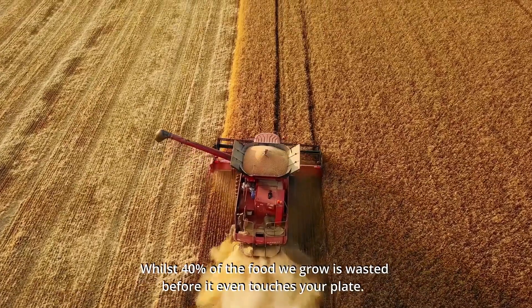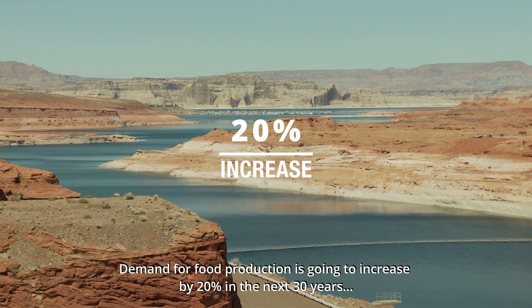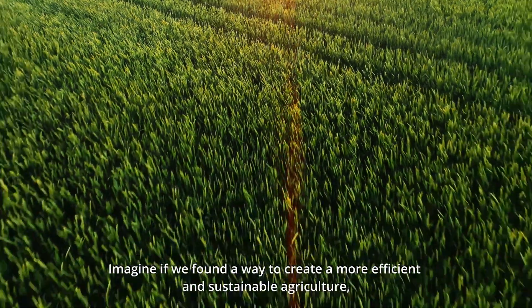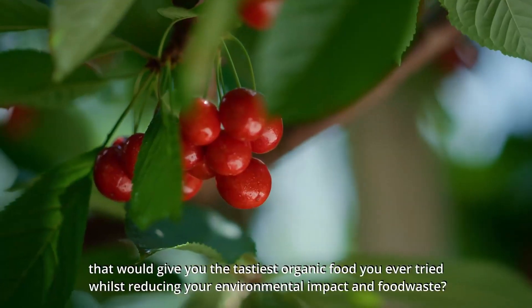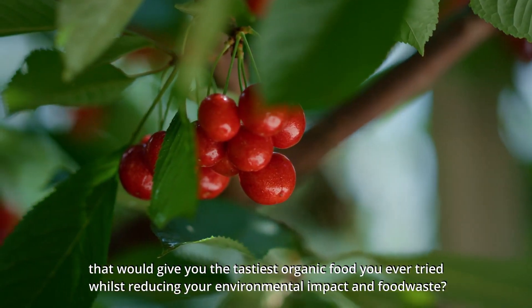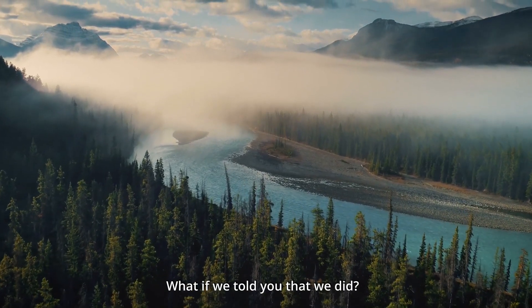The demand for food production is going to increase by 20% in the next 30 years. Imagine if we found a way to create a more efficient and sustainable agriculture that would give you the tastiest organic food you've ever tried, whilst reducing your environmental impact and food waste. What if we told you that we did?